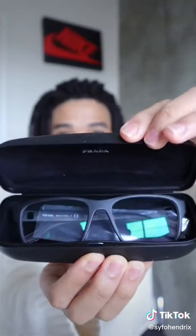Hold on, there's another designer pair. Let's go! Thank you, SmartBuyGlasses — exactly what I chose. This is perfect.